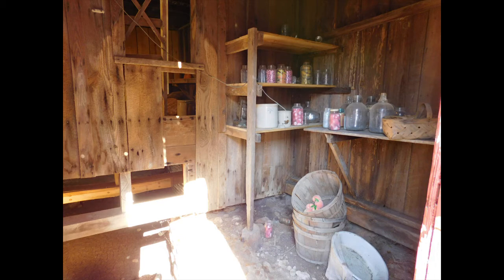Another building on the property is the New Hope Baptist Church building, which is being restored. The plans are to use it someday for weddings and other activities.